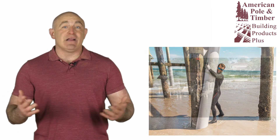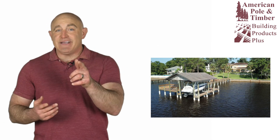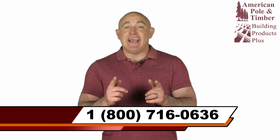And of course, we also supply all the other timber, lumber, and hardware products that you need to complete your project. So whatever you're building, if pilings come to mind, call American Pole and Timber every time. Call us at 800-716-0636 to discover more and get quotes.